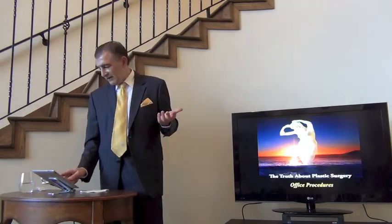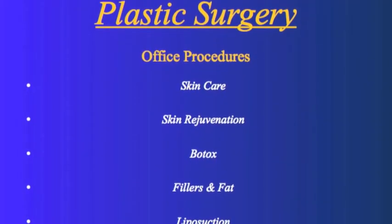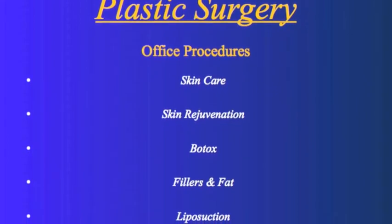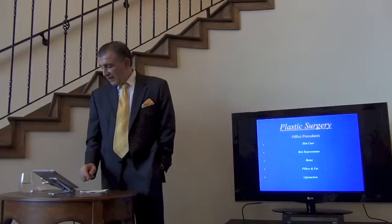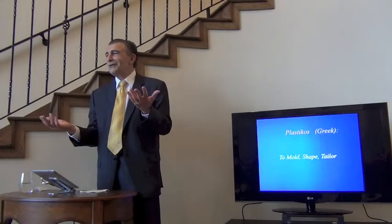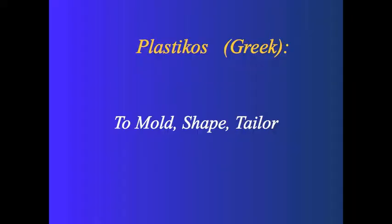What can we do in the office? We can do skin care, skin rejuvenation, Botox, fillers, fat, mini lifts, short operations, and some limited areas of liposuction. I'm often asked: do you call it plastic surgery because you use a lot of plastic or silicone? Actually, the same root in Greek — plasticos — means to mold, shape, and tailor. That's why we call it plastic surgery.